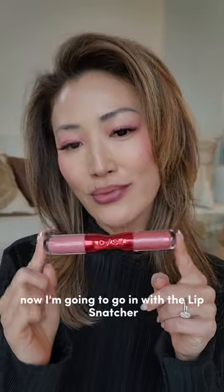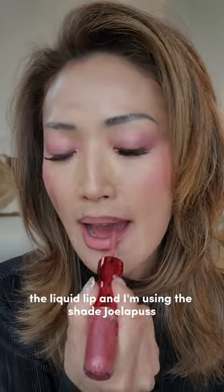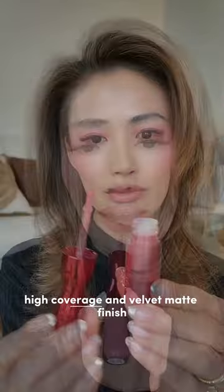Now I'm going in with the Lip Snatcher, the liquid lip, and I'm using the shade Joella Boost. It's a pearlescence pink, and this is a liquid lipstick that I'm applying first. It's comfortable longwear, high coverage, and velvet matte finish.